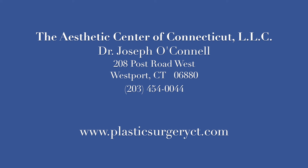If you are interested in tattoo removal with the PicoA laser, please call us at 203-454-0044. We are the Aesthetic Center of Connecticut.